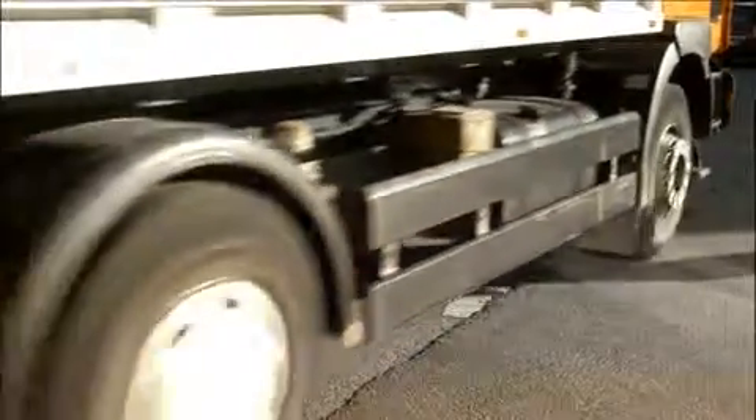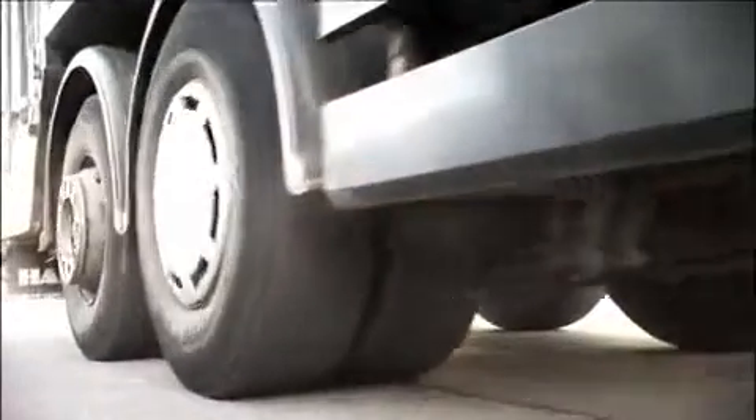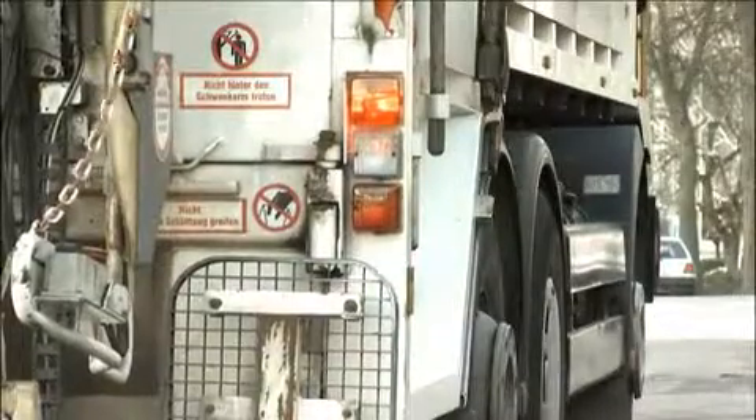Bosch Rexroth is a very innovative and environmentally friendly company, which has for a long time been engaged in energy efficiency and energy saving. It therefore makes perfect sense to think about braking energy recovery, which led to the hydrostatic regenerative braking system, the HRB. This concept means that the energy created when braking is stored in hydraulic accumulators and released again when needed.